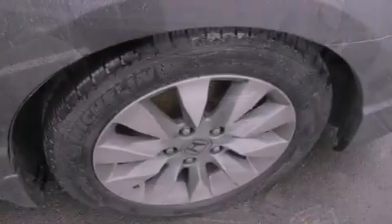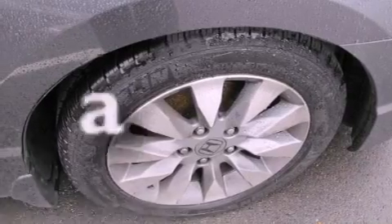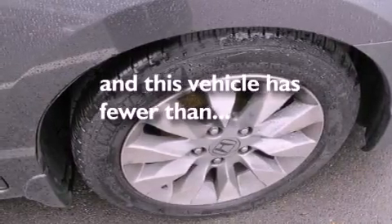Also included are an anti-lock braking system, side impact airbags, a rear window defroster, and this vehicle has less than 53,000 miles.